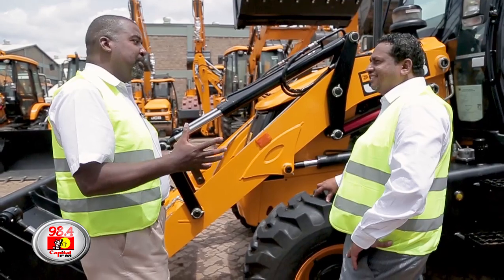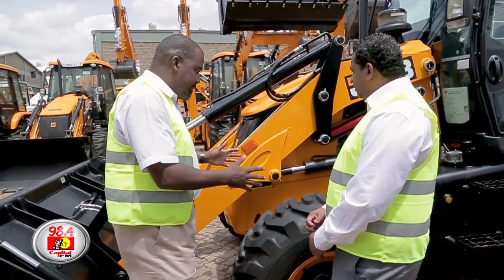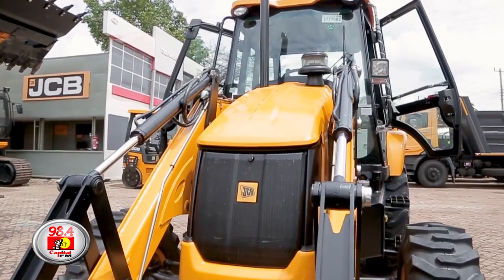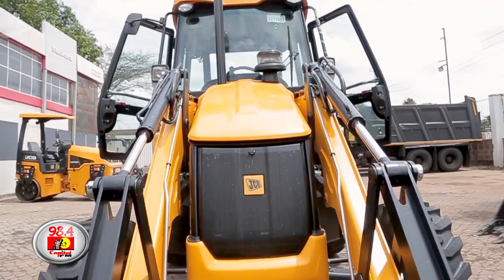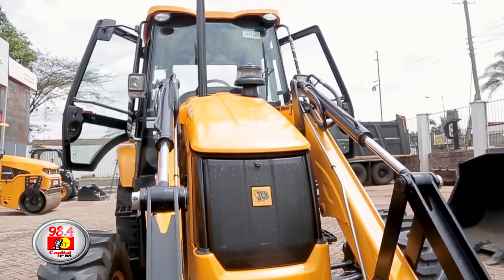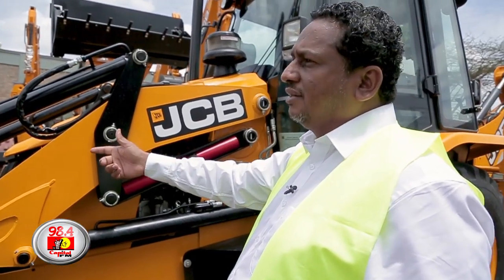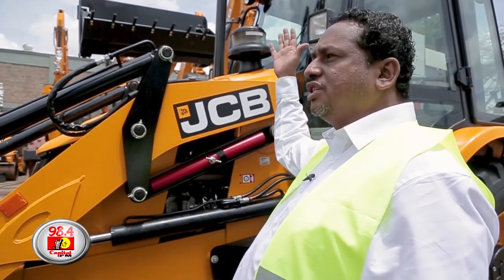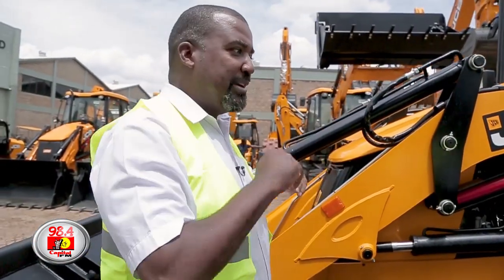It looks like it's packed with so much. Now we are just at the first wheelbase. Look at this bonnet. The bonnet line here was made because of the visibility, so the operator can see. And it's a one-style bonnet — you just lift it up, like your normal car bonnet. Just one. Correct. And it's very easy.